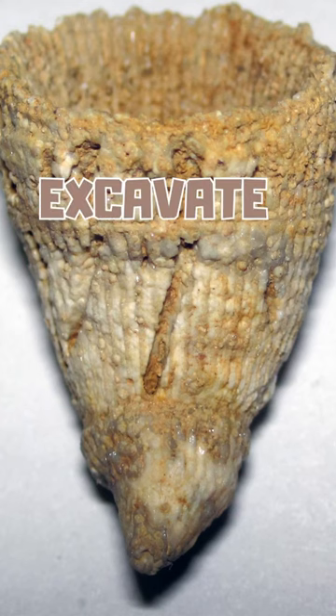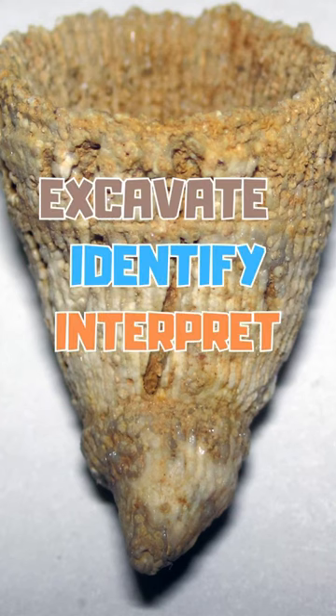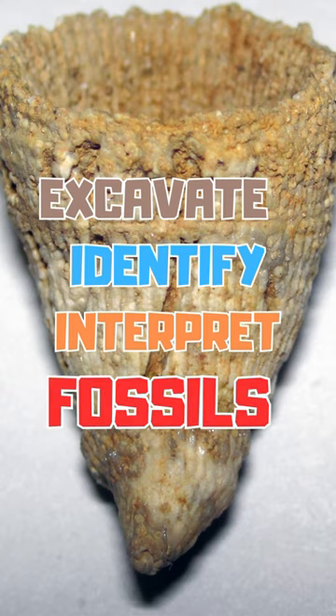Hey guys, let's excavate, identify, and interpret fossils! I found a fossil! What is that?